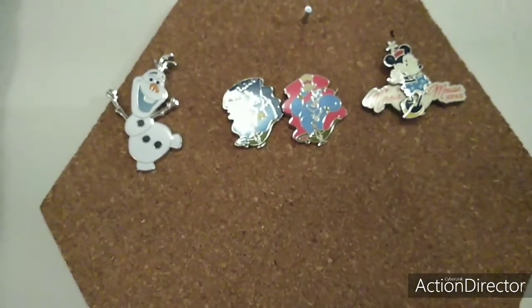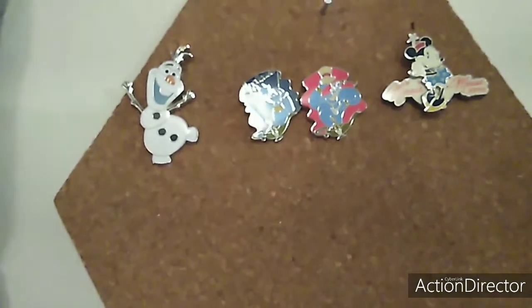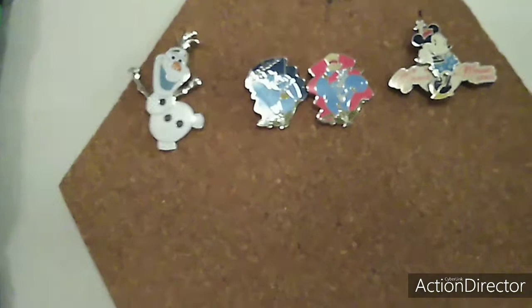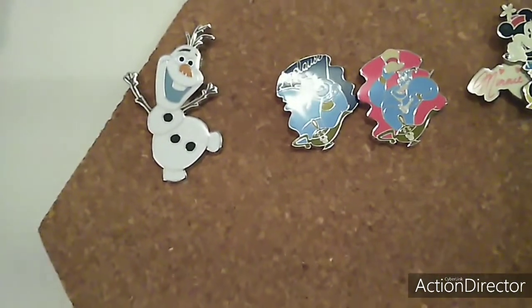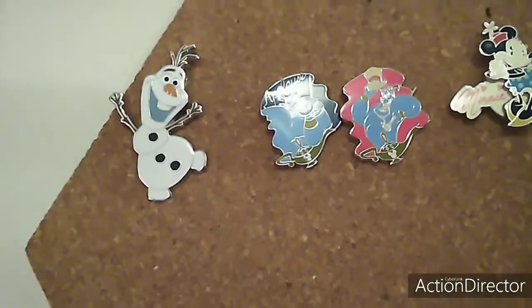Hello, my Magical Rainbow friends. Today's video is I am just wanting to show you my pen collection that I have so far. These pens that you are looking at, I got from my dear friend Kat. I call her Mama Kat over at Perfectly Kat.